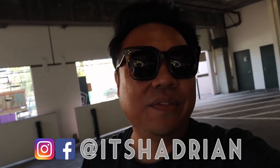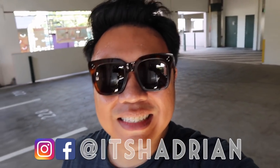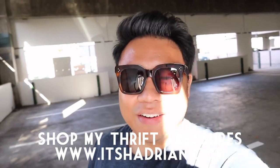But if you guys love thrifting, you love thrift hauls and vlogs, don't forget to subscribe, hit the little bell button for notifications, and add me on Instagram — it's Hadrian, just like it's spelled here. Check out my shop at ItsHadrian.com to see what I have for sale from my thrifting adventures.